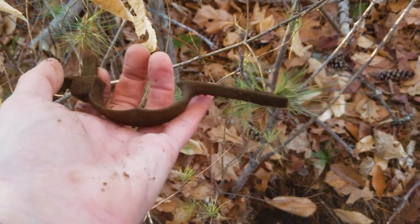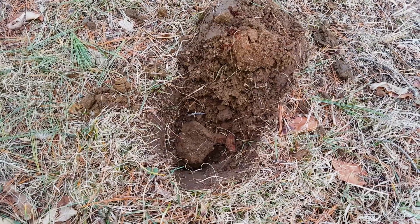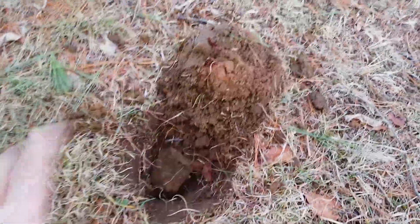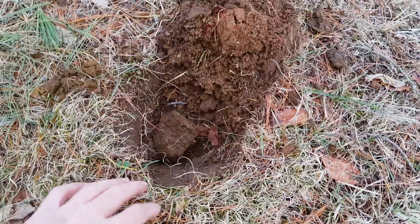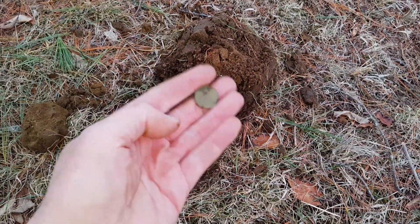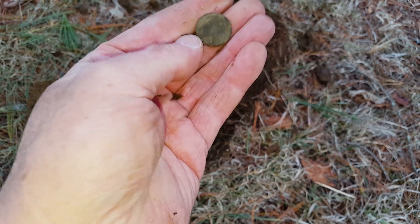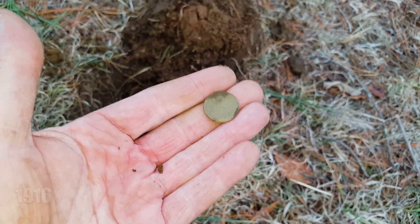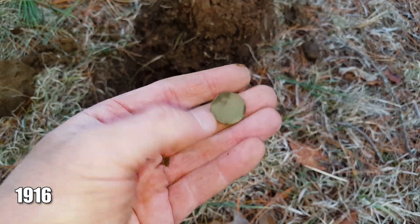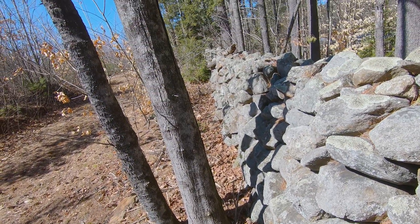I had a strong 78 signal with some iron all around, but I was able to pinpoint on it — and I got my first wheatie of the year! I don't have a year yet, but if it's a good one we'll show it. I decided to detect along the edge of this wall — it's a beautiful five-foot-tall stone wall. Parts of it have fallen down but it's beautiful.